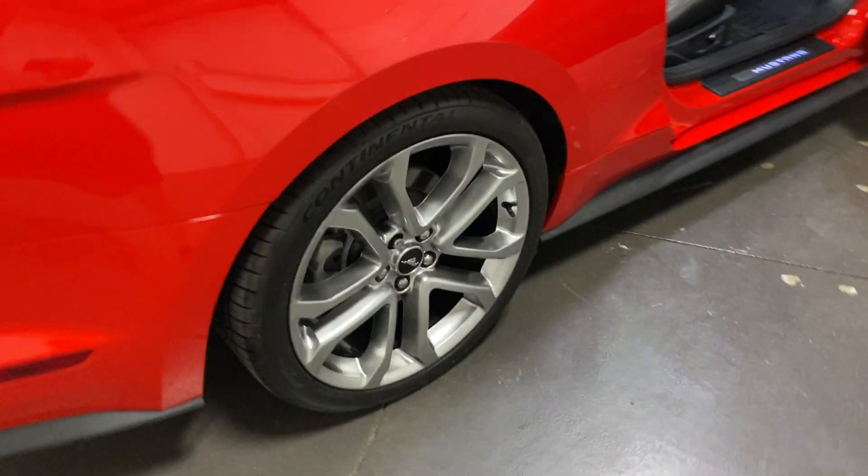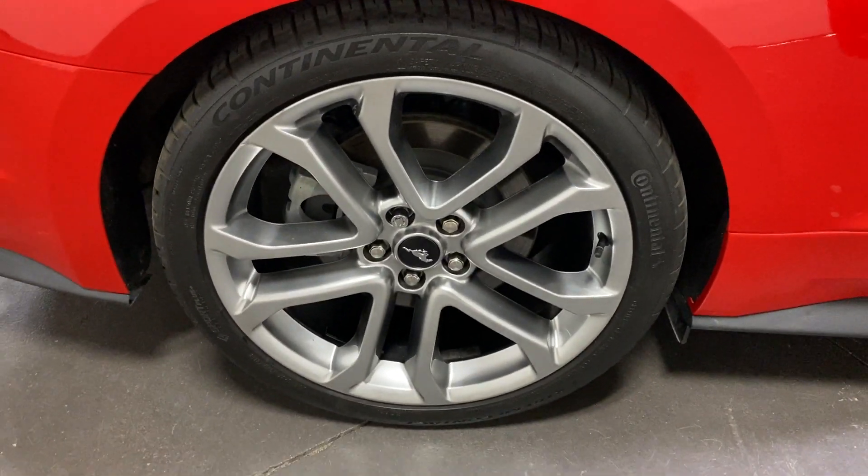We'll swing around the side. Here's your rear wheel — nice Continental tires on there.